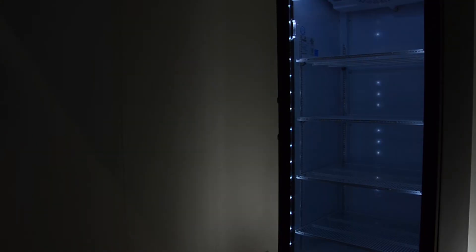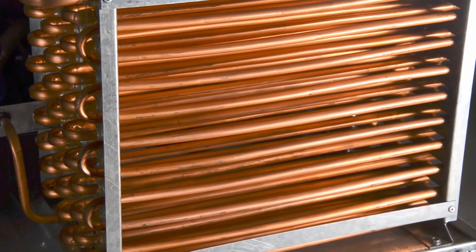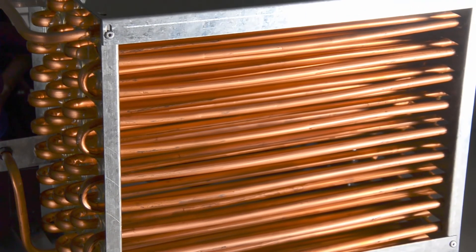Another standard feature is the high-efficiency LED lighting that guarantees to last for a long time. The low-maintenance condensers are designed to prevent blocked air flow caused by dust, extending the life of your condenser.